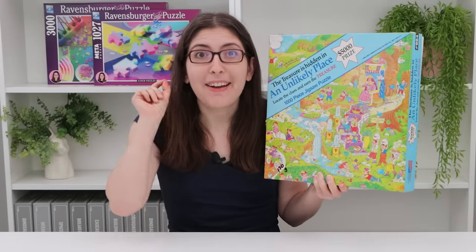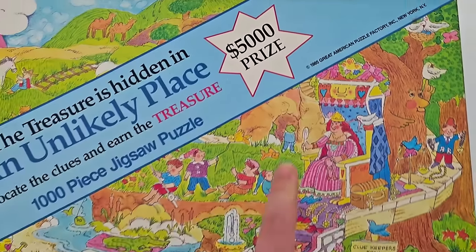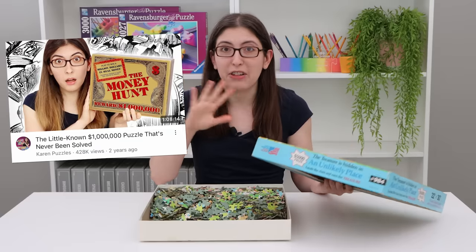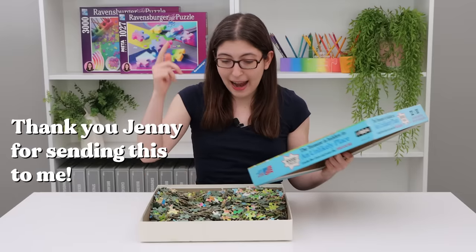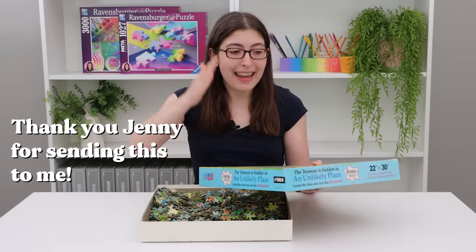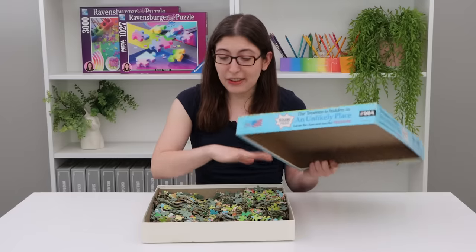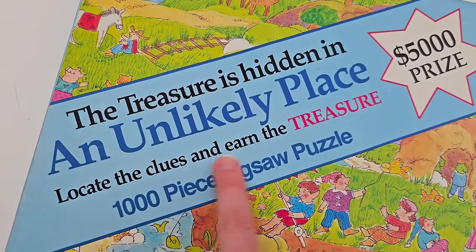If you solve this puzzle you get $5,000 — or at least you would if it was still 1985. Unlike the money hunt puzzle which had a one million dollar prize and a lot of drama behind the scenes, I actually think this one is going to be solvable. At this point of filming I have not done any research because I wanted to go into it as if it was 1985 and I just took this off the shelf — no spoilers on what the final image would look like. Let's start with the jigsaw puzzle and then see if we can solve the treasure hunt.